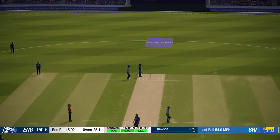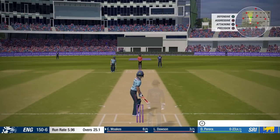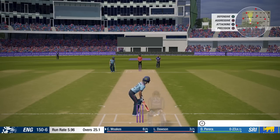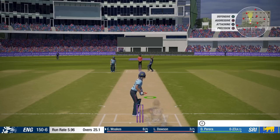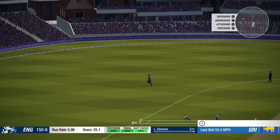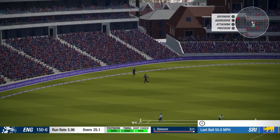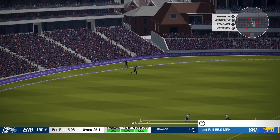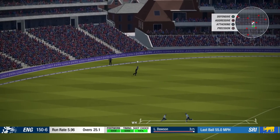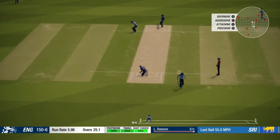Nice shot on the onside — a couple of runs. That's when we get the 150 up. I know it would be boring batting them, but if we run a ball all the way now we'd have a decent total, just over 300. And we're coming back once again — four runs ran.